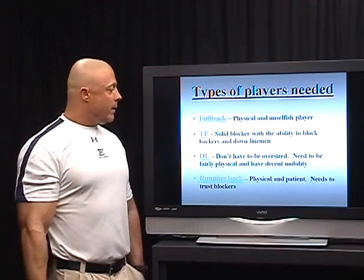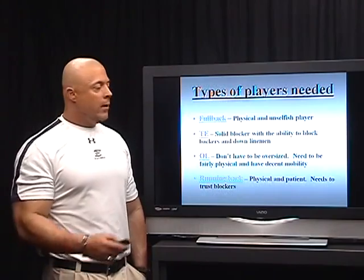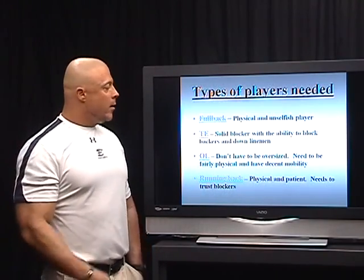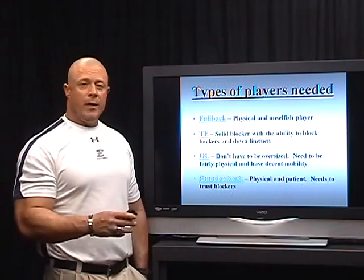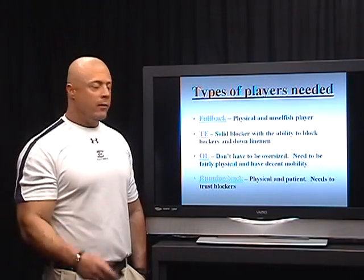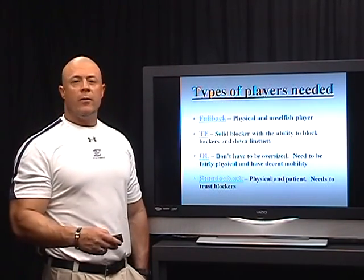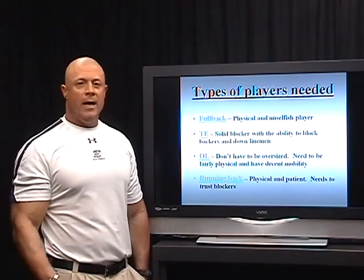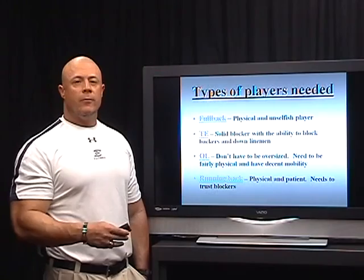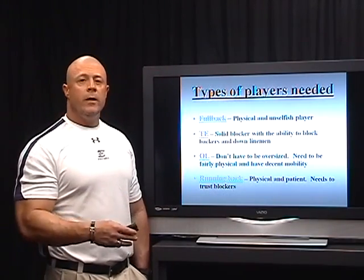Our offensive line doesn't have to be oversized — they're definitely not the prototype college-type offensive lineman. Most of our linemen weigh between 170 and 210 pounds, but they have to have decent mobility, get after you, and be able to pull and work together as a team because they're doing a lot of double teams. Our running back has to be physical and patient — he needs to trust his blockers. He doesn't have to be a 4.3 forty guy making plays by himself, because he's got a whole lot of blockers out in front of him. He needs to utilize those blockers, and to do so he's got to run physical and patient.